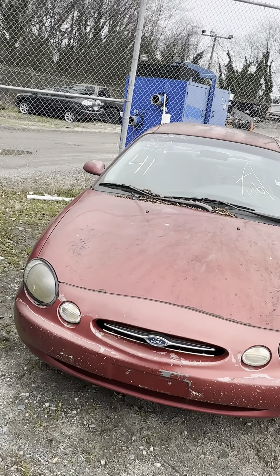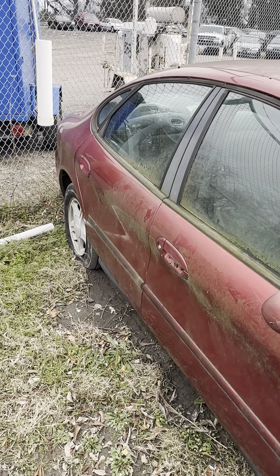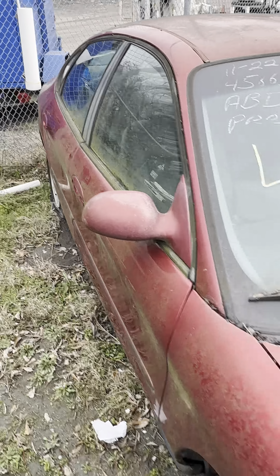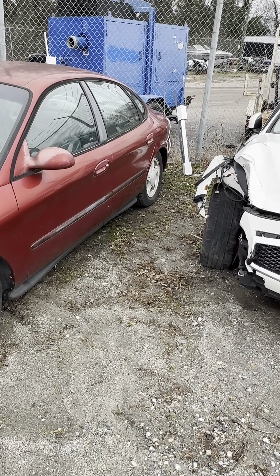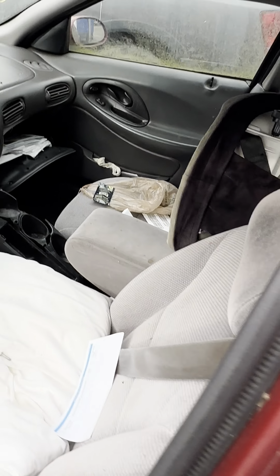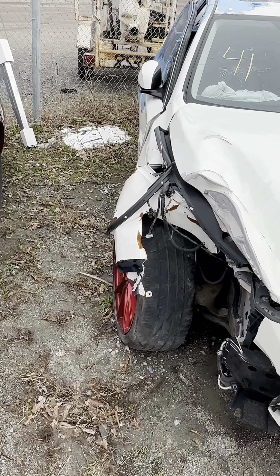Lot forty-one is a 1999 Ford Taurus, approximately 261,000 miles on this one. No key, kind of a reddish color. Coming along the passenger side, then the driver's side.